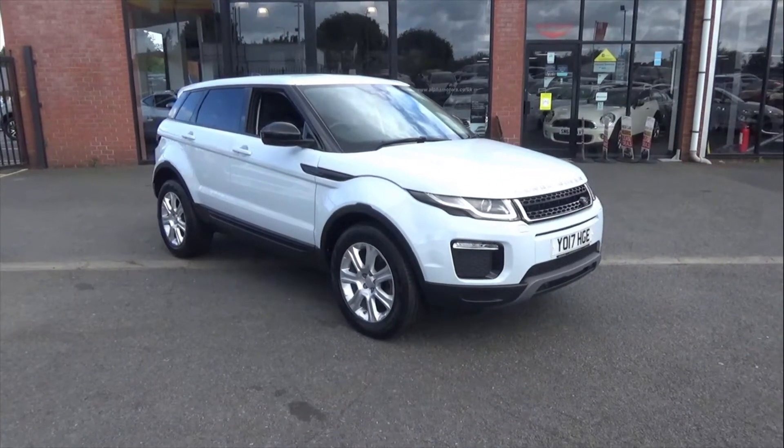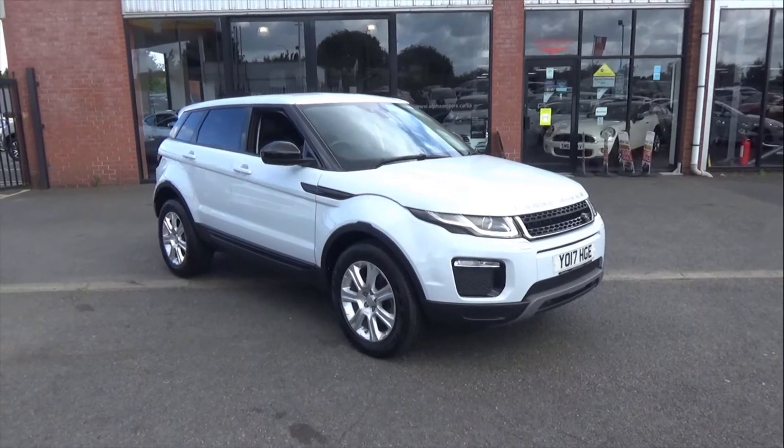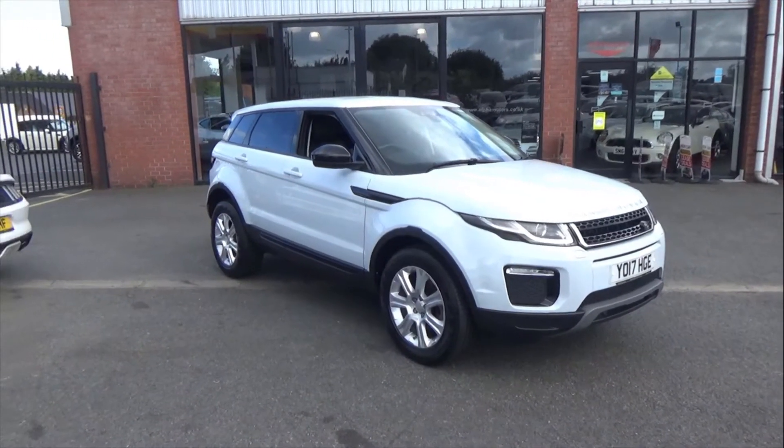Hello and welcome to Alfa Motors here in Wigan. Today I am pleased to present this stunning 2017 17-reg Range Rover Evoque SE Dynamic.